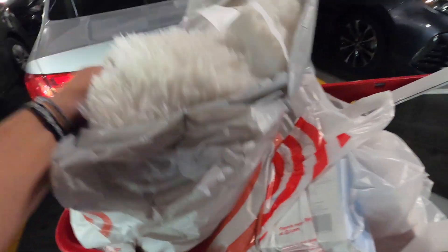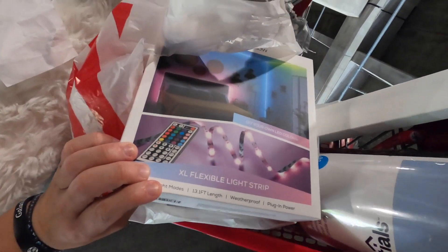All right, my Target haul: I got two super comfy white pillows for the couch that was just delivered, a light bulb for a lamp I have, LED lights to put around the room, a pretty basic simple white mirror, and another black rug. That is my Target haul — I'll get this back to my room and see you there.